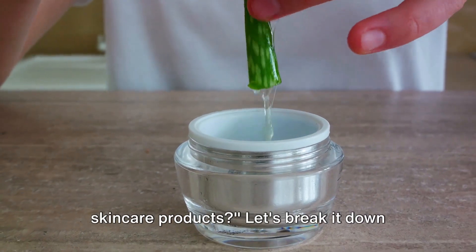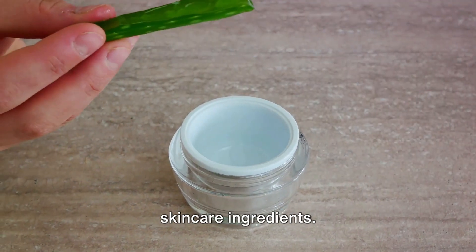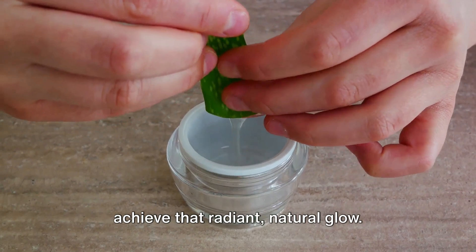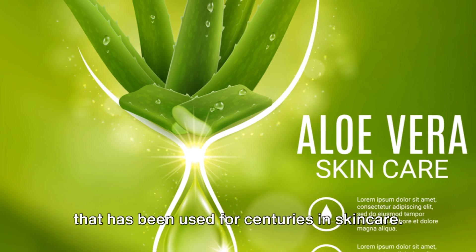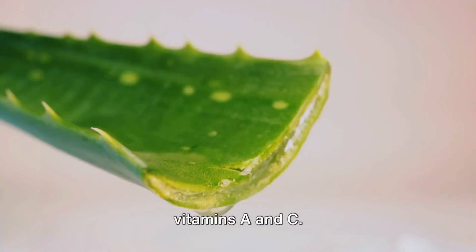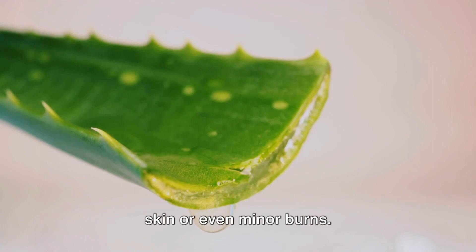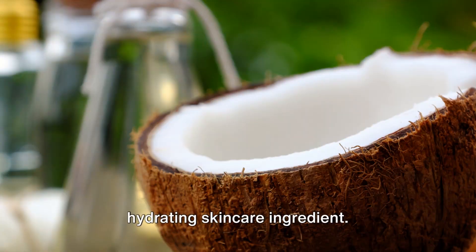Ever wondered what goes into organic skincare products? Let's break it down and delve into the world of organic skincare ingredients — the magic elements that work together to nourish your skin and help it achieve that radiant, natural glow. First off, we have aloe vera, a plant that has been used for centuries in skincare. It's a potent moisturizer and is full of vitamins A and C. Aloe vera is also known for its healing properties and can help soothe irritated skin or even minor burns — nature's answer to a soothing, hydrating skincare ingredient.